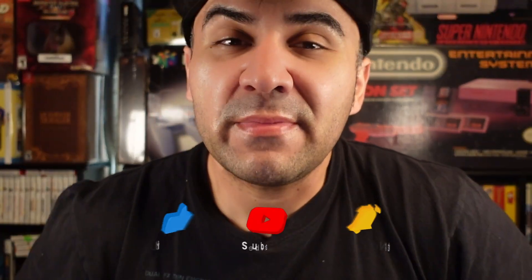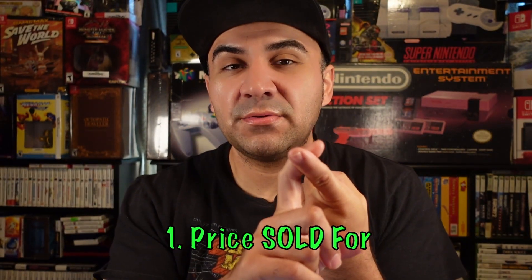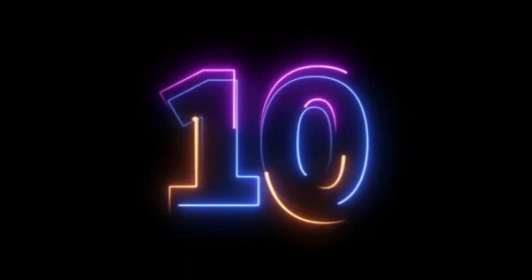Good morning guys, today I'm going to be going over my top 10 eBay sales I've had for 2023. This is going to consist of the price amount that I sold it for, the price that I got it for, or how fast it sold. Without further ado, let's start — number 10.